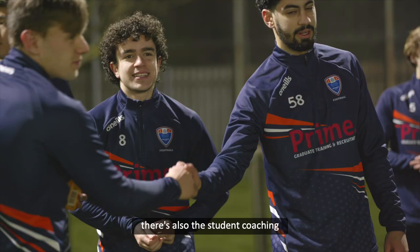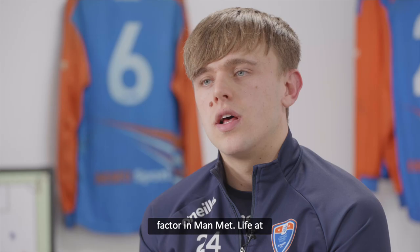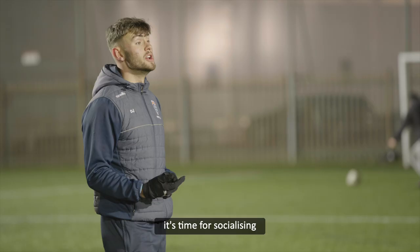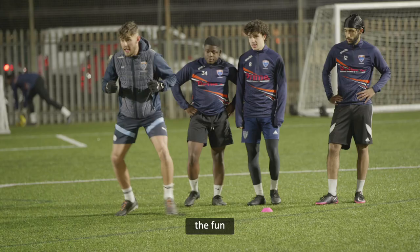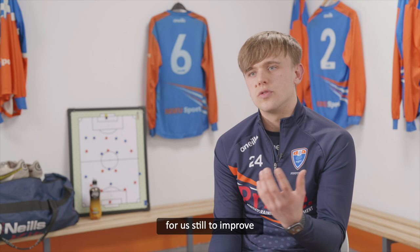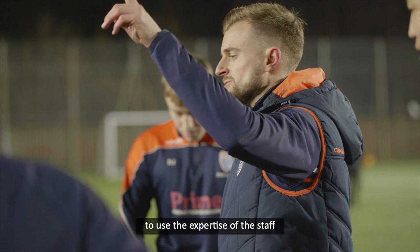There's also the student coaching, which I think is an important factor at ManMet. Life at uni can be stressful, but they also know it's time for socialising, and they're doing qualifications as well — whether that's at Man City, here at Platt Lane, Man United, or elsewhere. They've got those experiences to keep improving, and it's about taking those opportunities to use the expertise of the staff within our programme to support your development.